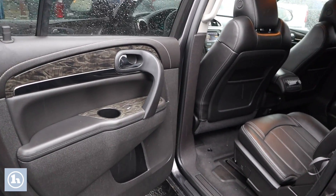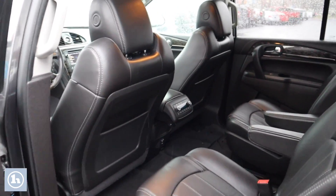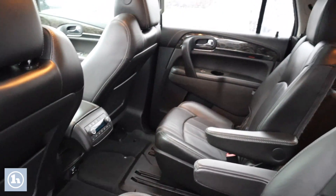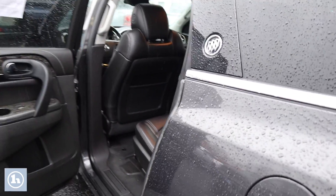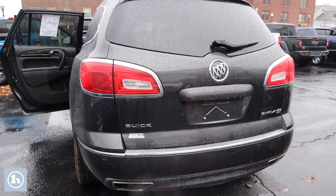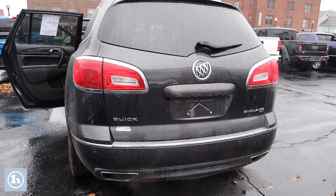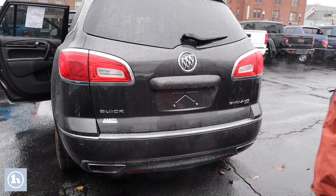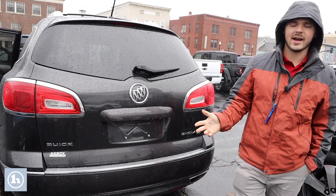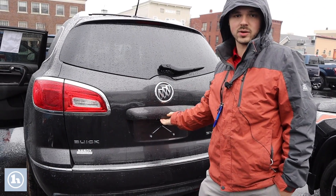Popping open the back seat, you can see that the rear passengers do have access to their own heat and phone chargers or whatever charging they may need. Coming around to the back, we can see that the Buick Enclave is indeed all-wheel drive. We've got a nice dual exhaust setup back here and a roof rack across the top for any kayaking or travel storage you may have.